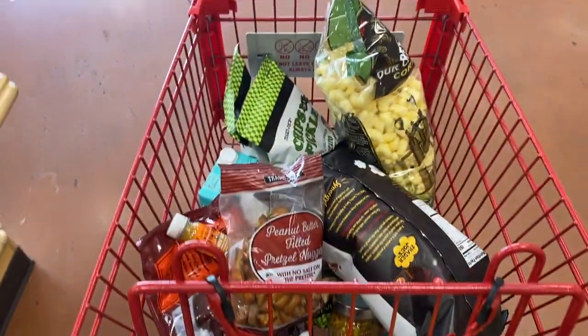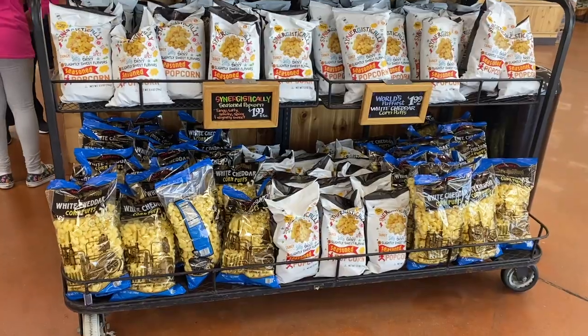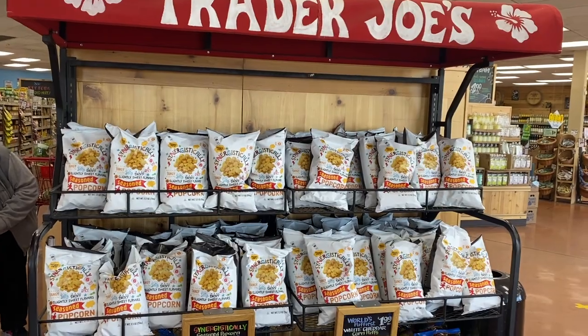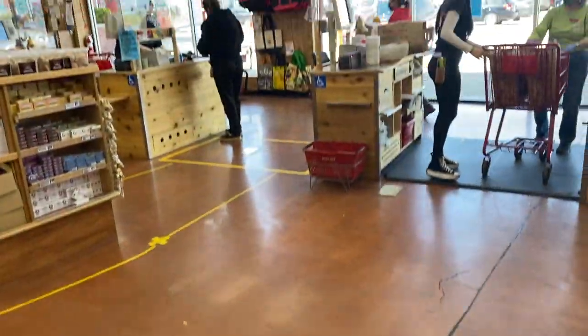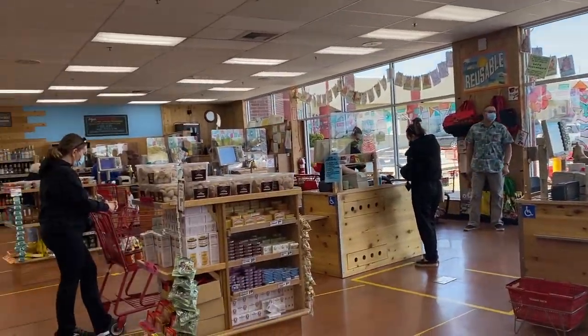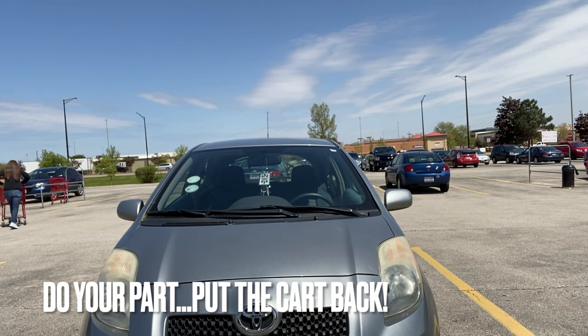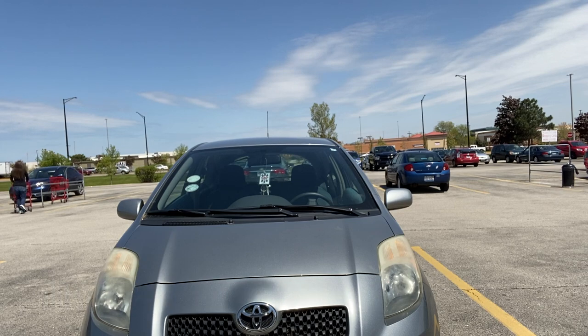I think my cart is full enough. I should proceed to the checkout now. But look — there's the pups. I can't forget the pups. Okay, back to the checkout I go. Don't forget to put the cart away, people. It's important.